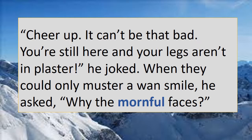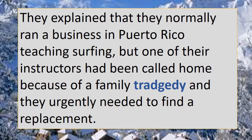He was wondering what had caused this uncharacteristically melancholy demeanor. "Cheer up, it can't be that bad. You're still here and your legs aren't in plaster," he joked. When they could only muster a wan smile, he asked, "Why the mournful faces?" They explained that they normally ran a business in Puerto Rico teaching surfing, but one of their instructors had been called home because of a family tragedy, and they urgently needed to find a replacement.